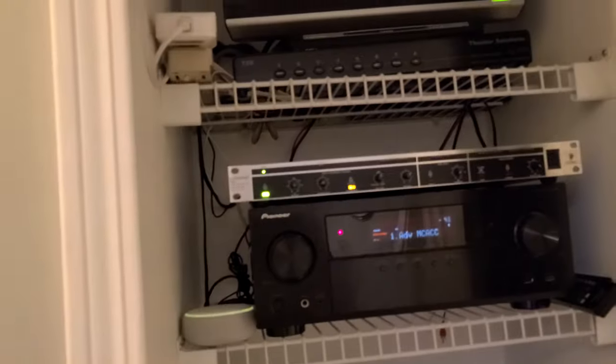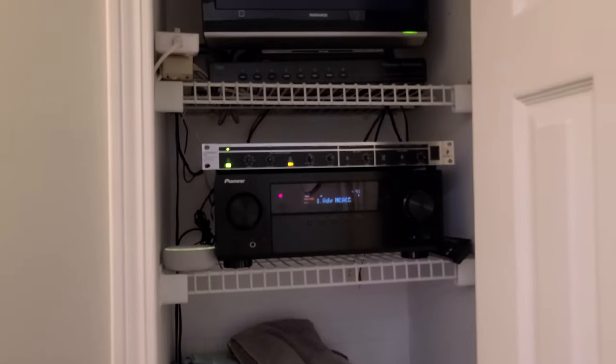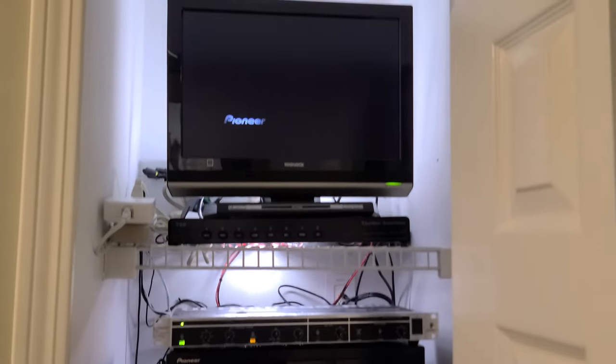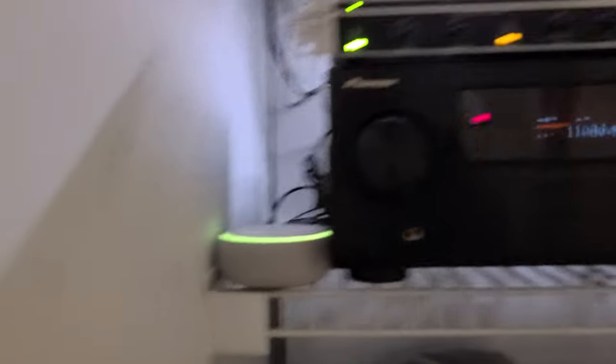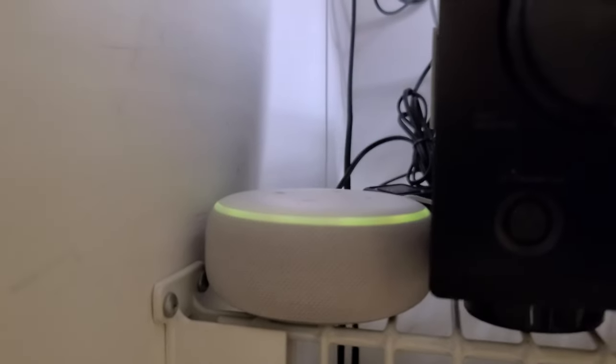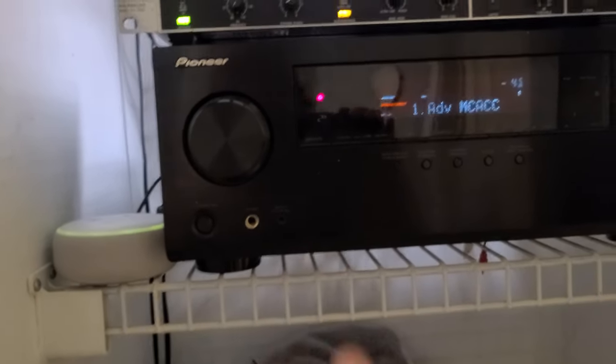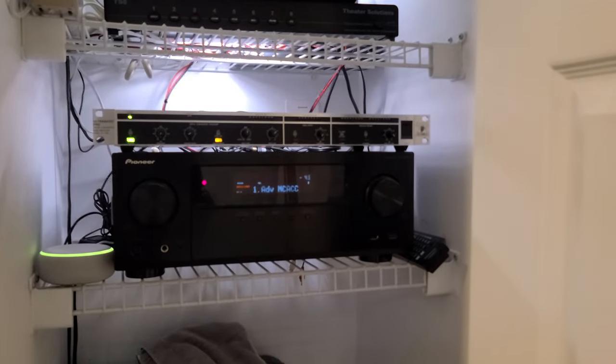Computer, turn on the audio closet light. We have the whole house audio closet — we have the Echo Dot right there, which is what's providing audio to the whole house. This guy is on the internet but doesn't integrate with Alexa. But there is a smart plug on the subwoofer to turn it off and on if I don't want bass coming out of here, and one on this light. Computer, turn off the audio closet light.